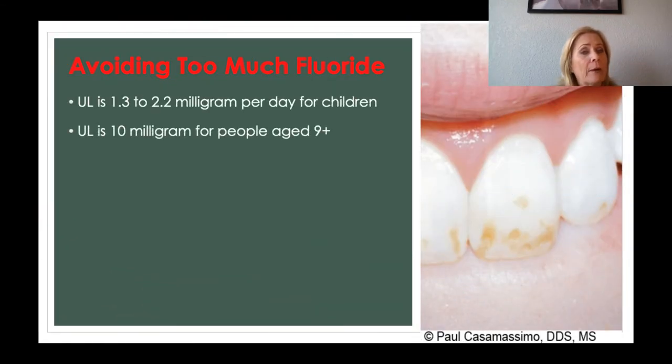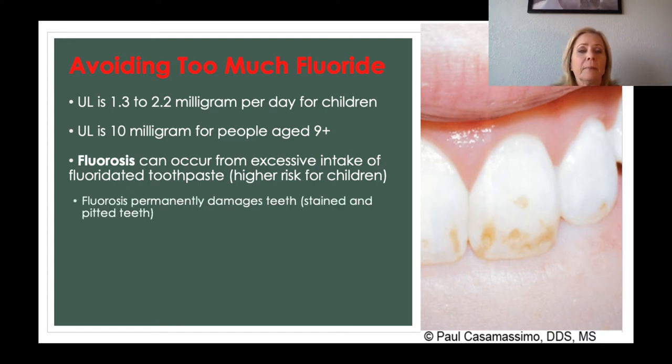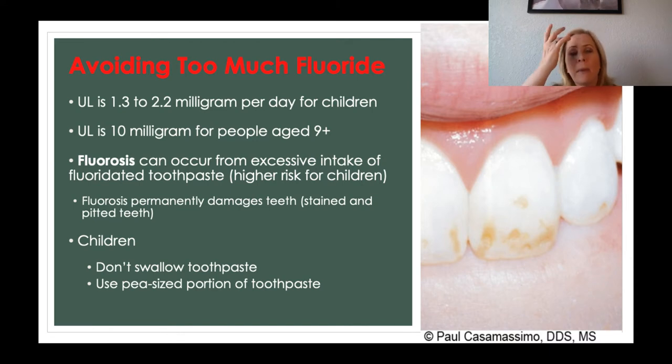Avoiding too much fluoride is also important. The upper limit for children is about 2.2 milligrams per day, and 10 milligrams for people ages 9 and over. Fluorosis — which is excess intake of fluoride — is most commonly seen in children who eat their toothpaste instead of just brushing with it. These are permanently damaged teeth from excess fluoride consumption: they become stained and pitted. So it's recommended to tell kids not to swallow toothpaste and to use just a small pea-sized amount on their toothbrush.